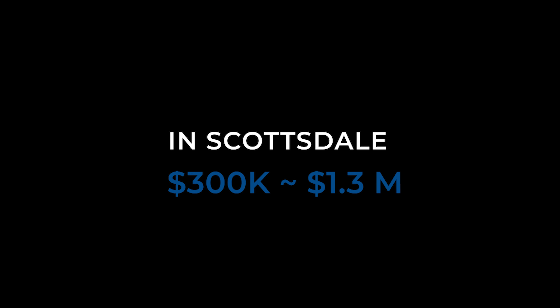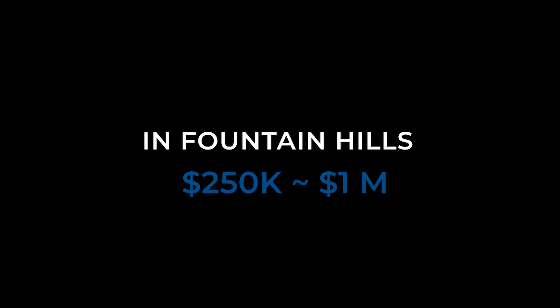Last but not least, let's talk about home prices. Let's first talk about condos. In Scottsdale, about 90% of them are going to be between $300,000 and $1.3 million, and about half the condos are going to be under $500,000. In Fountain Hills, they'll range from about $250,000 up to about a million dollars in the exclusive Adaro Canyon area, and about half the condos here are going to be under $400,000. So as far as condos go, the advantage goes slightly to Fountain Hills.